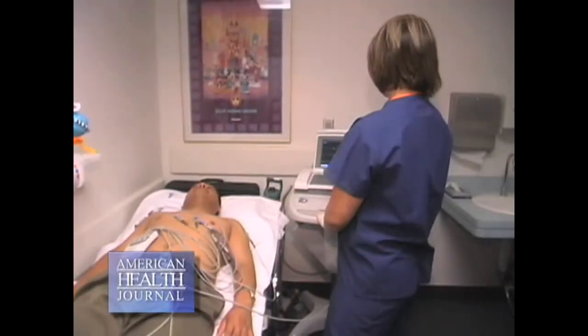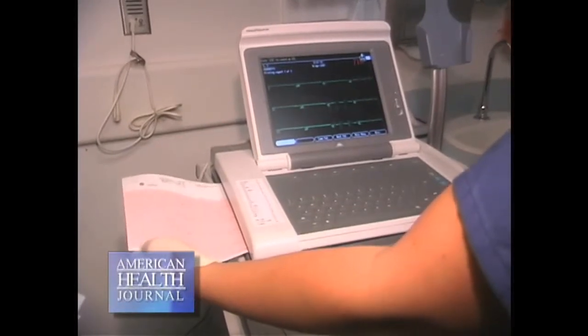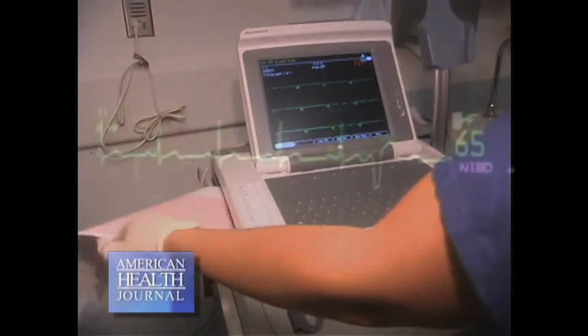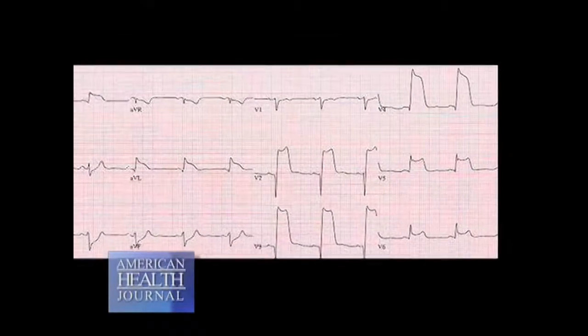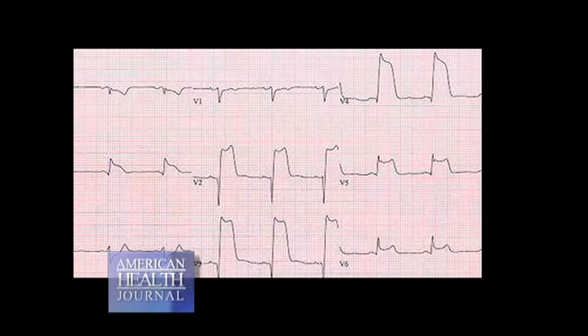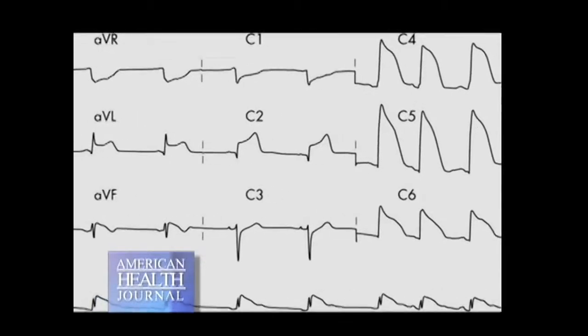Dr. Baruch explains the tests used to diagnose heart attacks. To diagnose someone with a heart attack, usually the first thing we do is an EKG. If the blood flow to the heart is cut off, the EKG responds in a certain way. If there's no blood flow to the heart, which is a major heart attack, we see changes in the complexes that look like tombstones — the ST segment elevates. If the EKG shows those classic changes, then we know it's there for sure.